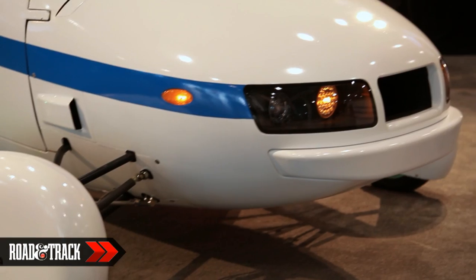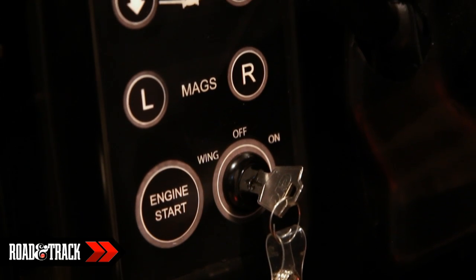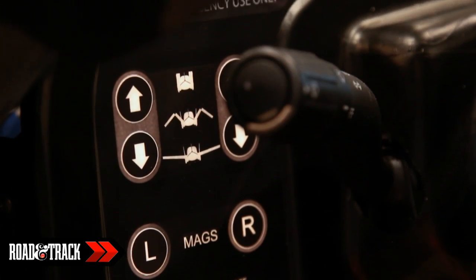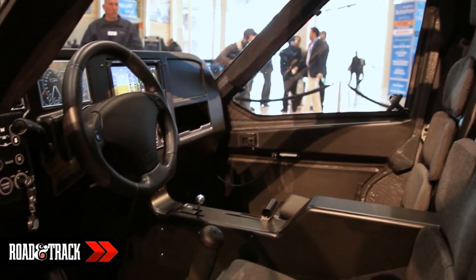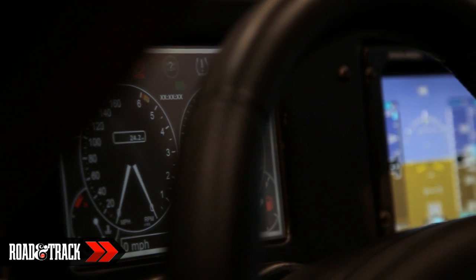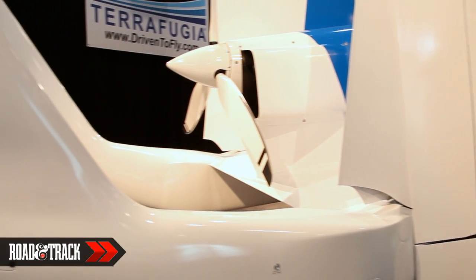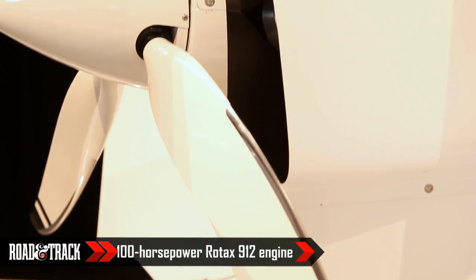Teardrop-shaped wheel pants cover tiny scooter-sized wheels and tires. Those same wheel pants stabilize the front wheels, keeping them pointed forward and minimizing the potentially awkward dance between the traditional steering wheel and equally traditional retractable control stick. When on the road, the Transition's rear wheels are driven up to 65 miles per hour via a CVT by the same 100-horsepower Rotax 912 engine that spins the propeller.